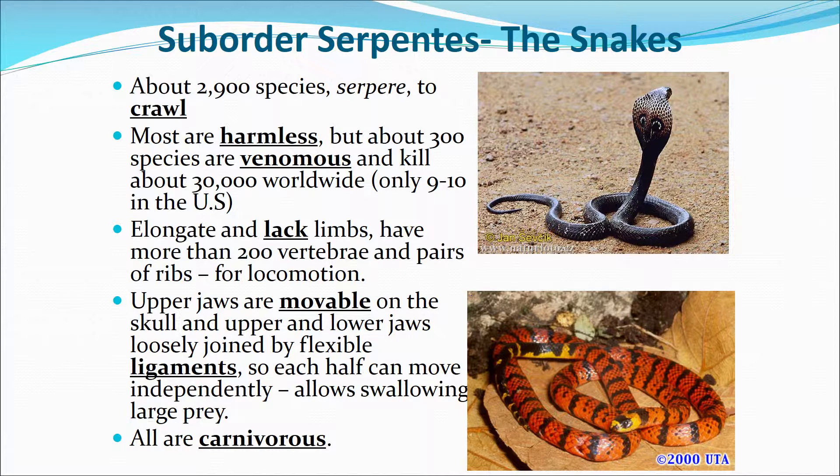Now the snakes. There are about 2,900 species of snakes — their name means 'to crawl.' Most are harmless; about 300 species are venomous and kill about 30,000 people worldwide, but only 9 to 10 people in the U.S. die from snake bites. Third-world countries with less access to medical treatment see more frequent deaths. Snakes have an elongate body, lack limbs, and have more than 200 vertebrae and pairs of ribs for locomotion, as the vertebrae are attached to body wall muscles. Their upper jaws are movable on the skull, and upper and lower jaws are loosely joined by flexible ligaments so each half can move independently, helping them swallow large prey. They are all carnivores.